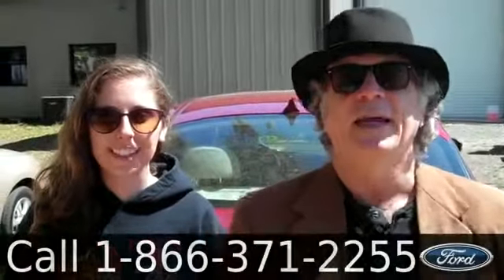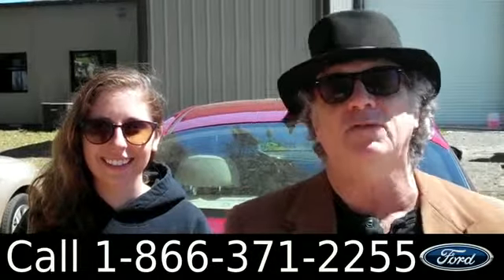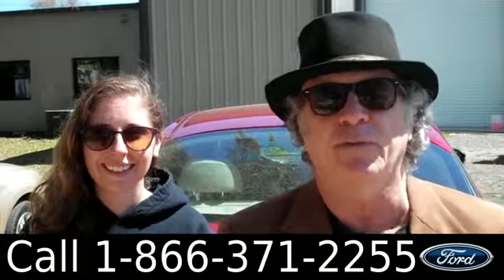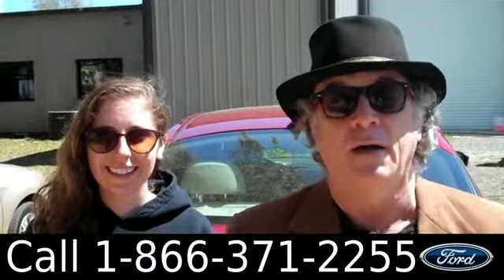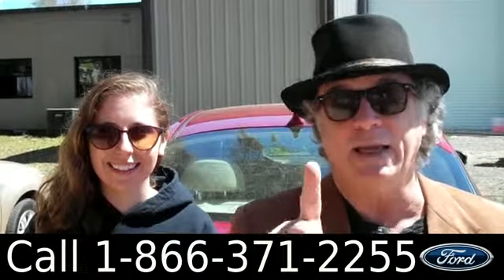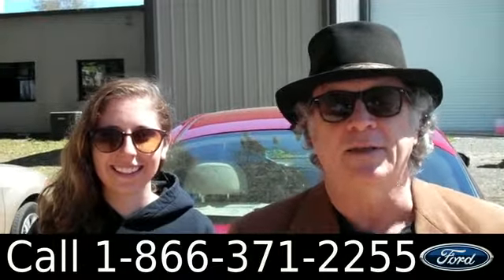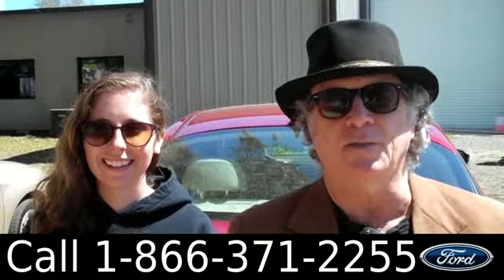Hey, this is Randy and I'm Ashley from SantaFeFord.com in Alachua, Florida, right next to Gainesville — a really quick ride if you're coming from Lake City or Ocala. Right now we're looking at a Kia Optima with a clean Carfax and 26,000 miles, bumper-to-bumper warranty still in effect. Stay tuned — Ashley has more info.